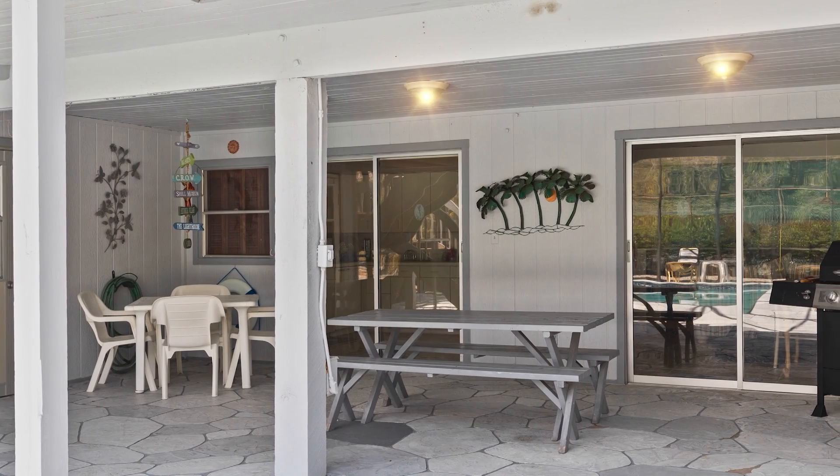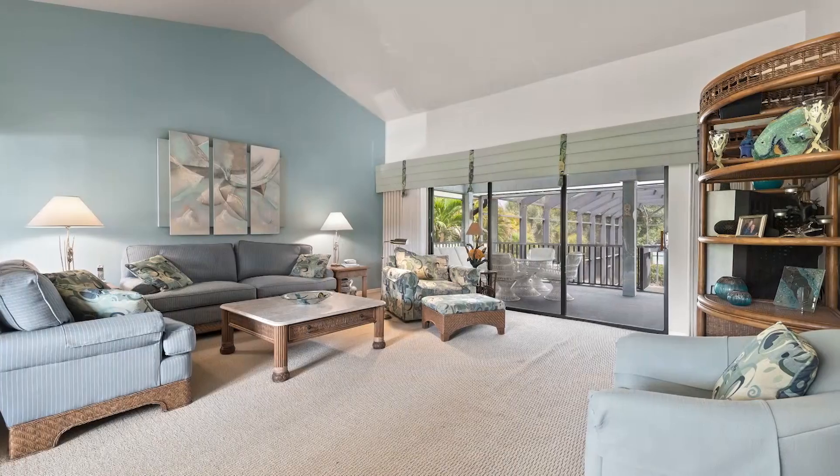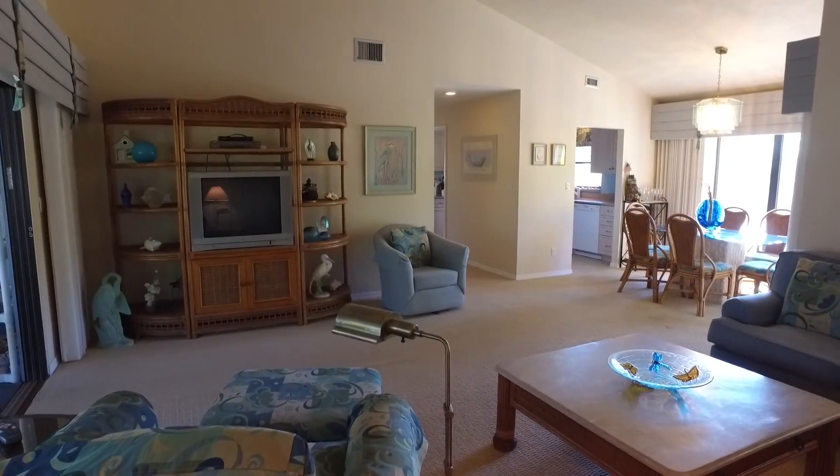Begin your day with your morning cup of coffee, listening to the surf from your front porch. This home has been updated with cathedral ceilings, an inviting kitchen, and living room and dining room combination.